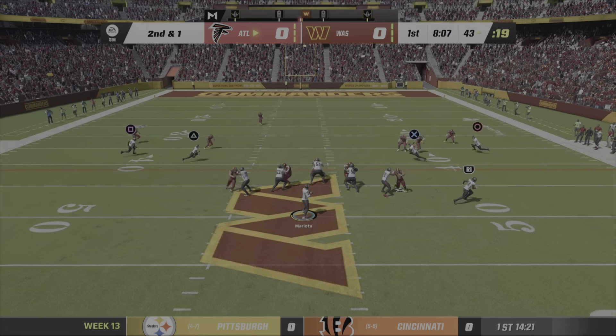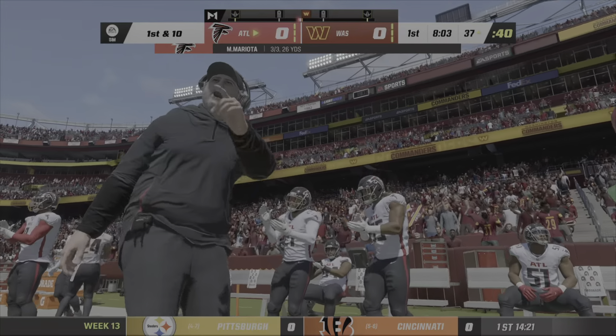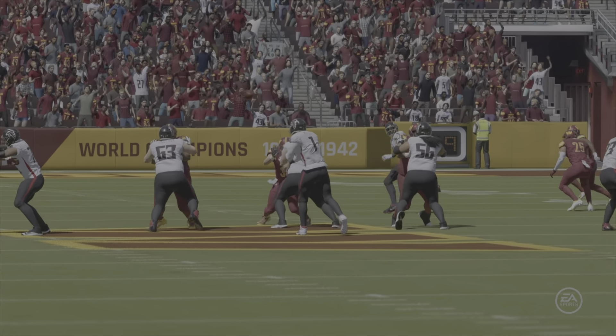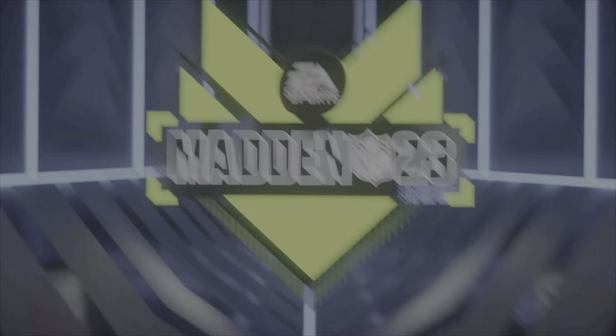Second and a yard. Mariota, Zaccheaus here hauling it in, and they're going to get this down to about the 37. This has to go down as one of the simpler routes in the playbook, but oh so effective. Nice completion there.